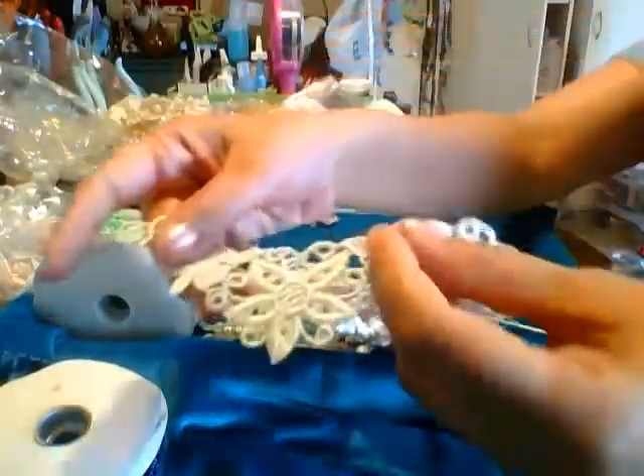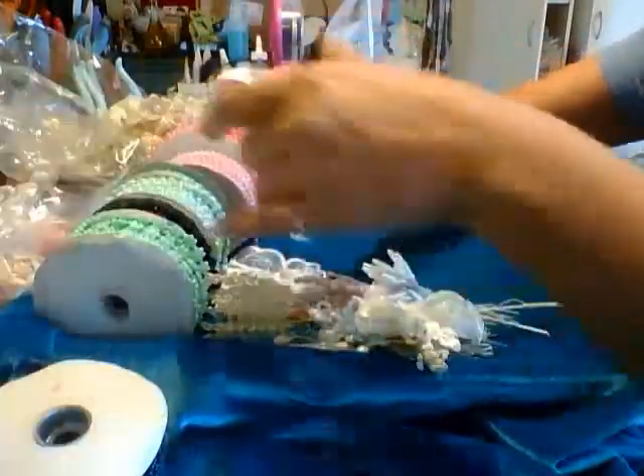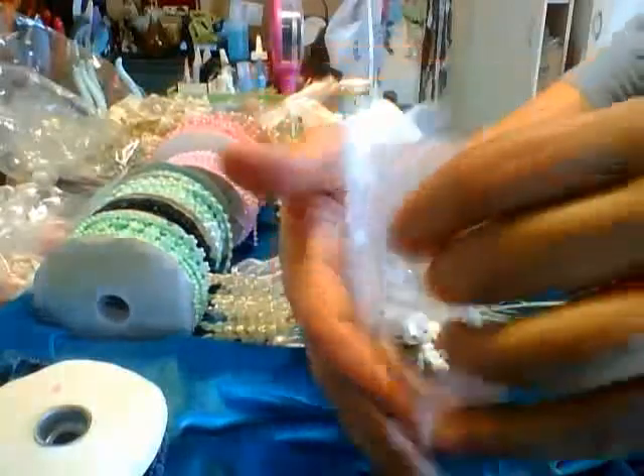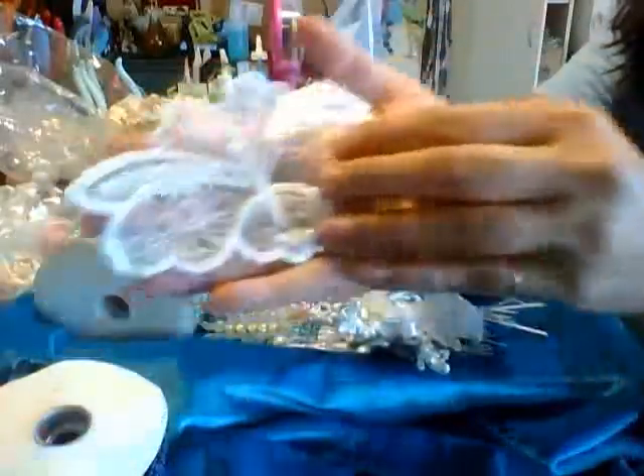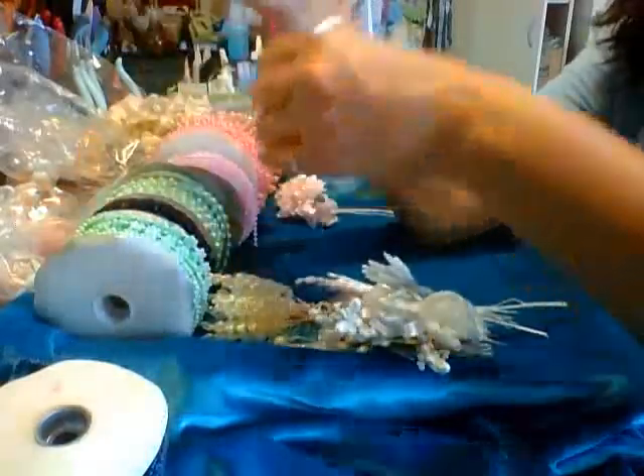Then I got these appliques — you'll get two in a pack for $0.99. And then these beautiful butterfly appliques, again $0.99 for two.